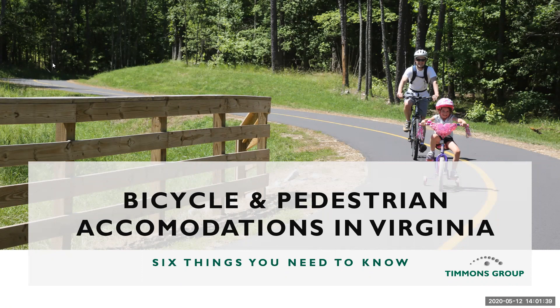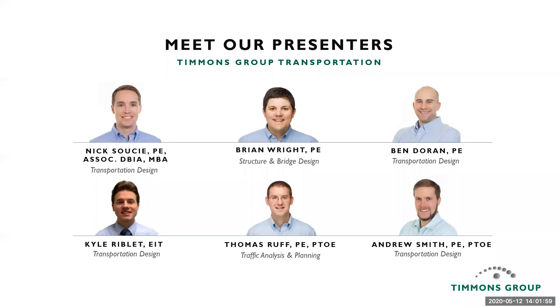Thank you Sarah and thank you everyone for joining us this afternoon. This presentation is focused primarily on bike and pedestrian accommodations in public facilities in the state of Virginia. My name is Nick Soucy and I'm in our transportation group. I'm joined today by Brian Wright in our structure and bridge design group, Ben Doran and Kyle Riblett in our transportation design group, Thomas Ruff in our traffic analysis and planning group, and Andrew Smith in our transportation design group with a focus on signals. All of our contact info will be on the last slide.